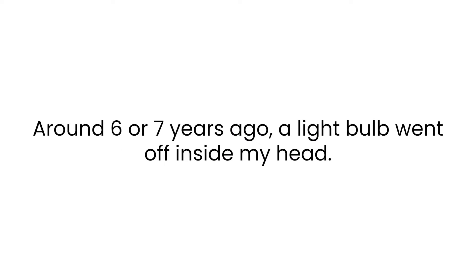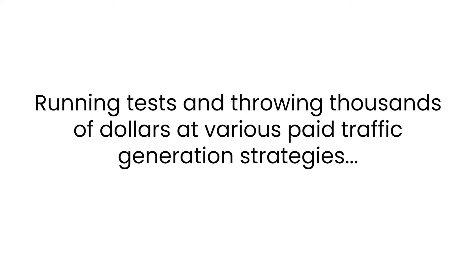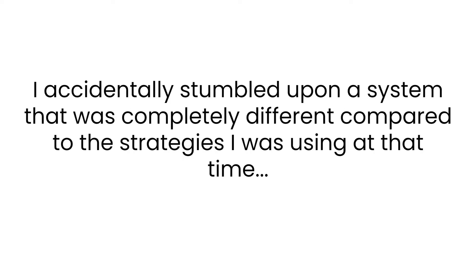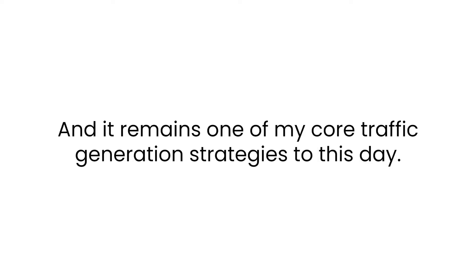Hey, Kevin Fahey here. Around six or seven years ago, a light bulb went off inside my head. After spending years building online businesses and brands mainly using paid traffic — running tests and throwing thousands of dollars at various paid traffic generation strategies — I accidentally stumbled upon a system that was completely different. It was a free traffic generation method so powerful that it immediately created an unstoppable flow of consistent, high quality, super engaged traffic.